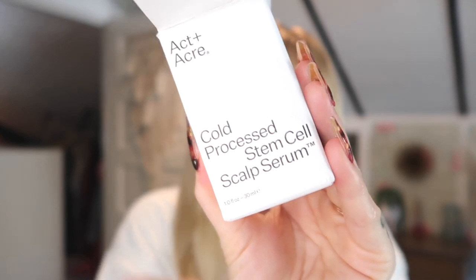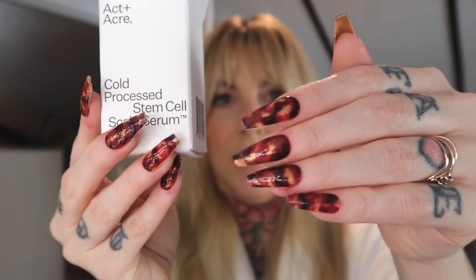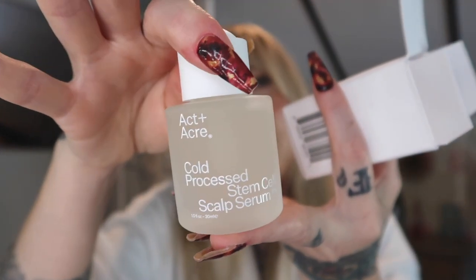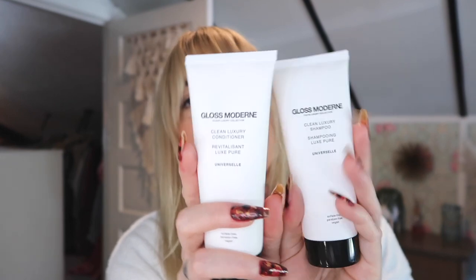The Ipsy Glam Bag X has arrived — this is the big one, and this one is the Pat McGrath. We have the cold-processed stem cell scalp serum. I just did tortoise shell nails last night. I love the frosted glass bottle — it gets me every time. On clean, damp, or dry hair along the hairline in part, massage onto scalp, leave on, and don't rinse. New shampoo as well — sulfate free. And there's a Commodity fragrance — they're about demystifying fragrance to make the exceptional accessible, ethical, elemental, and atypical.